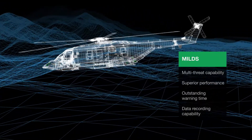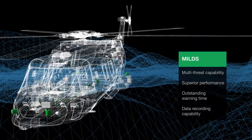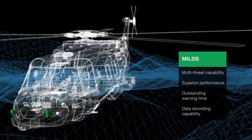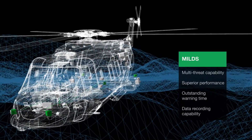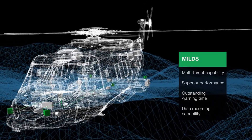The multi-threat capability of Miles can handle complex situations. The superior performance even extends the mission envelope in combat scenarios. The outstanding warning time ensures efficient reaction to the threat.